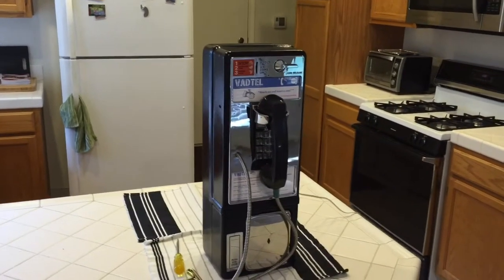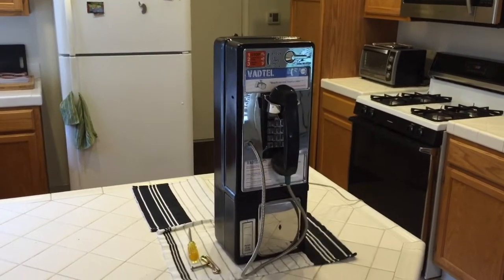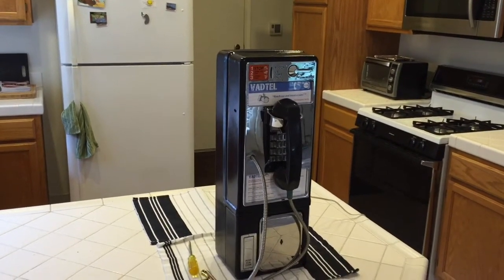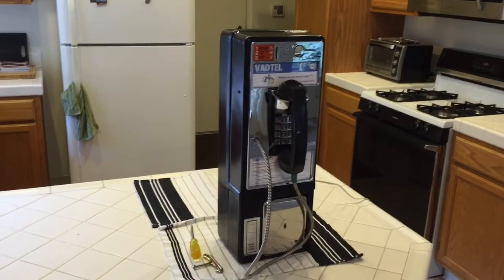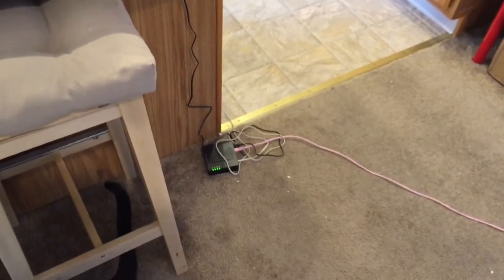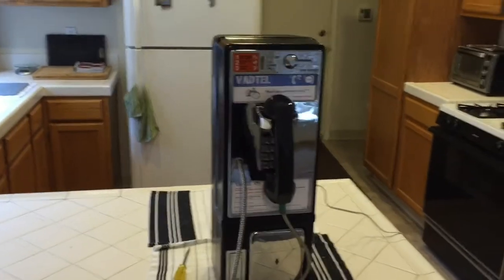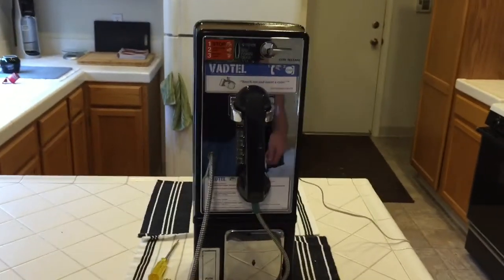This is one of the last dumb payphones in that pretty much all the functionality is covered from the telco side. So it's actually really easy to convert these to home use. It is fully working at the moment — I've got an ATA adapter set up here going from Ethernet, and that just converts it from plain old telephone service to SIP.